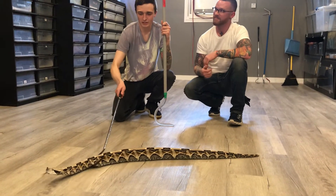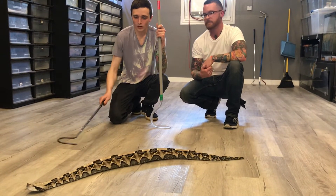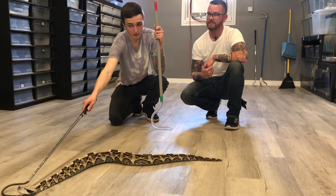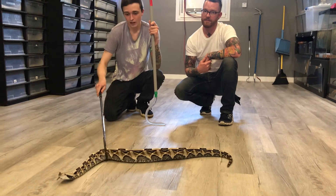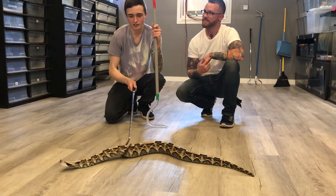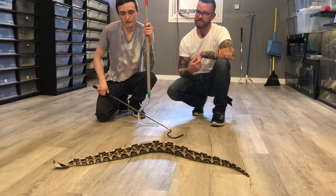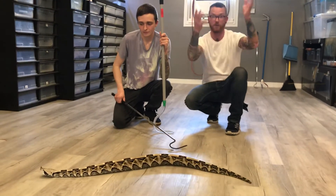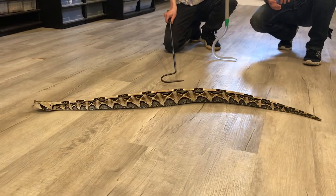So basically what these guys do is as they eat more and more food, they actually hold their fecal matter in — they won't go to the bathroom. They hold all that in because it creates weight at the back half of their body, which counterbalances them when they strike. These animals are the fastest striking snake in the world, and because they strike so hard, if they don't have fecal matter in their body they'll actually boomerang — their bodies won't stay on the ground. So they use the weight of what they've eaten to counterbalance and keep them grounded.